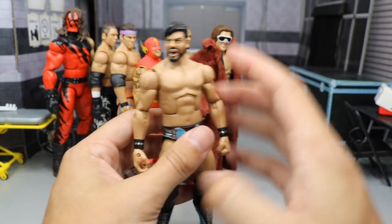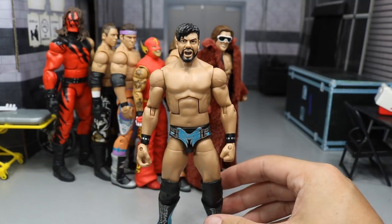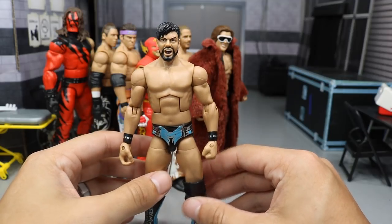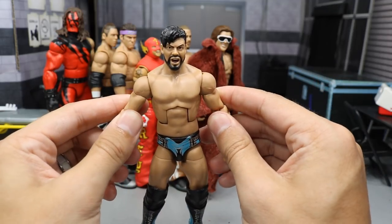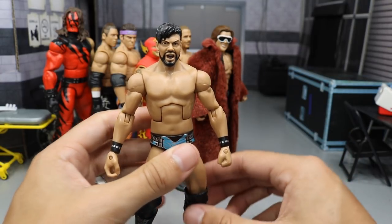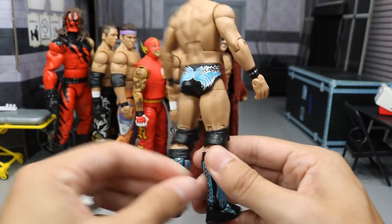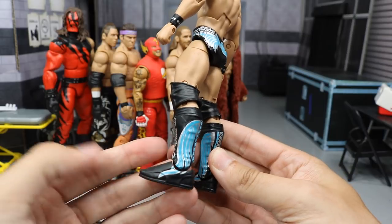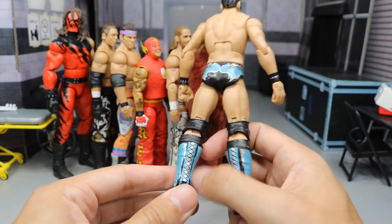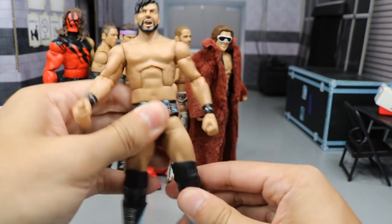Next up we have the Elite 12 Justin Gabriel. I remember back when Finn Balor came to the WWE when he first signed with NXT, people were using this head scan for Finn Balor, and I can see why — you can see some resemblance. This is a really awesome Elite. Justin Gabriel is a fantastic performer, still doing well to this day in professional wrestling. This figure has very nice attire. I love the blue, silver, and black on the tights. The kick pads are beautiful as well, with some wings and a little diamond pattern going down. Just a fantastic figure with great articulation — he's a high-flyer type guy.